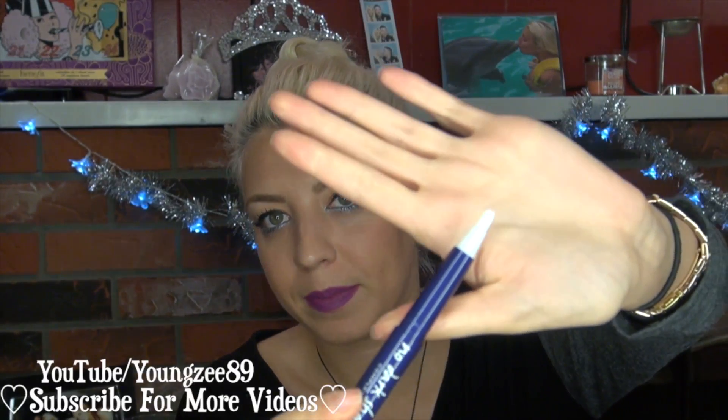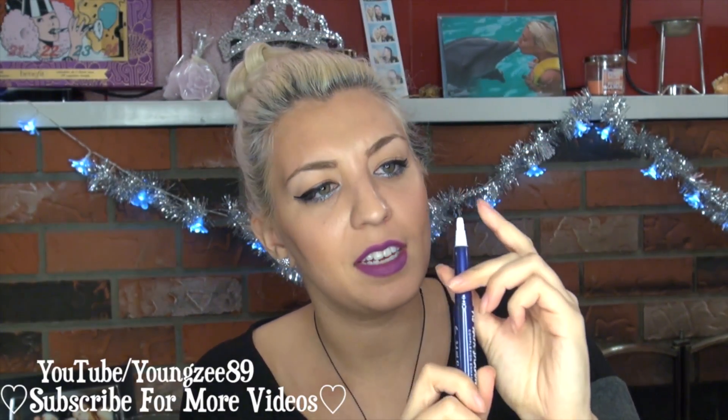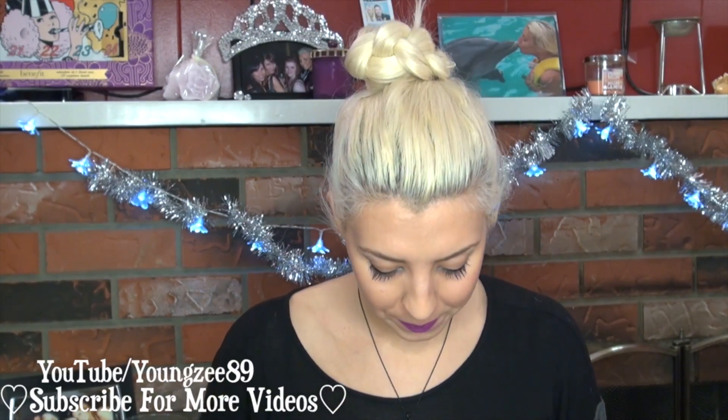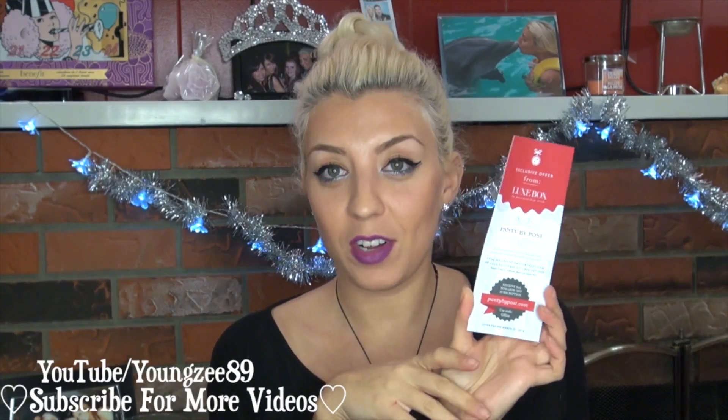It's got one of those brush tips, and I believe you just twist it and the concealer/highlighter will come out — kind of like the YSL highlighter, but not quite, as I've never heard of this brand before. Then I got an exclusive offer postcard for Panty by Post — a subscription service that delivers premium panties straight to your door. That's kind of neat; this gives $25 towards that service.